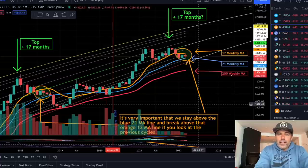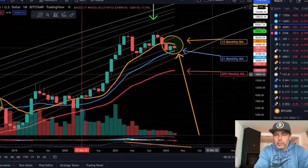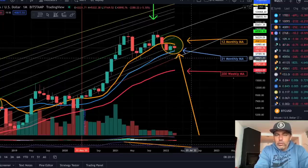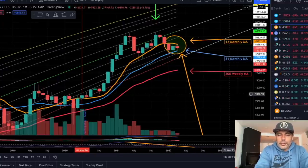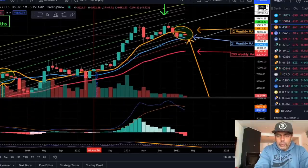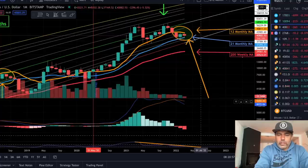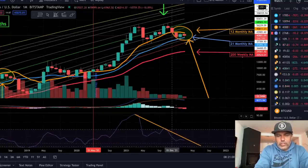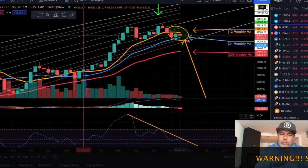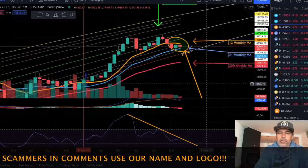On the monthly chart, same story — we need to close the candle above the orange 12-month moving average, which is at around 45k to 46k. We're currently at around 41k. When we close above this orange line, I think the fire is on. However, on the bottom the MACD is not very positive — we had the third red month — and the RSI was rejected and still needs to test that downward trend line to see if it can break it.